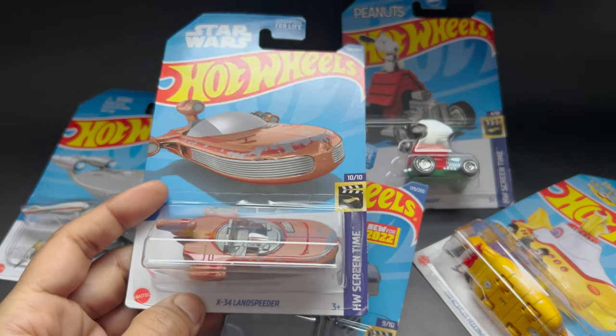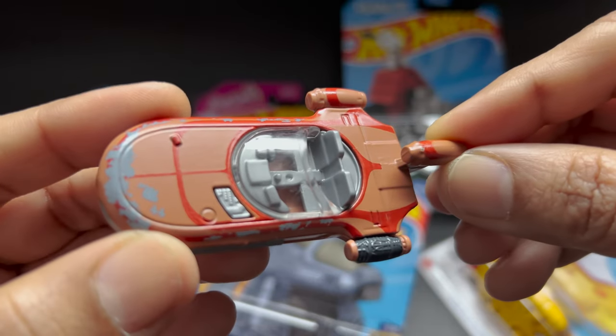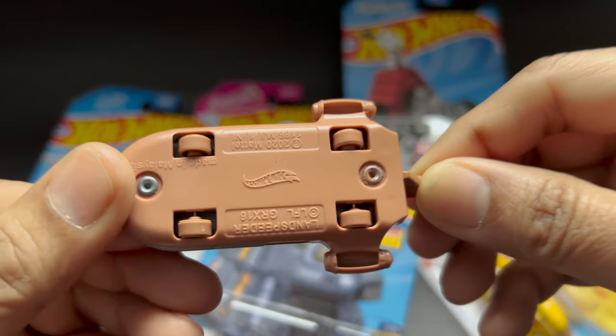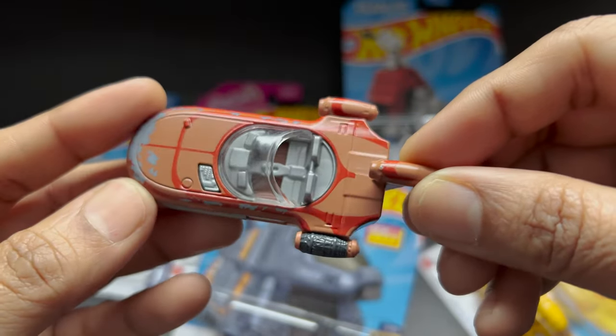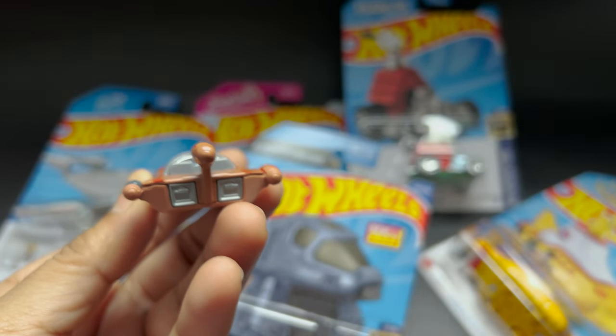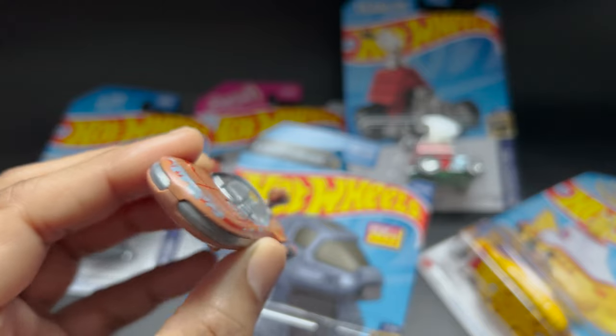The next one we have here is the Star Wars X34 Land Speeder. If you are still watching this, don't forget to subscribe to my channel, like and share.